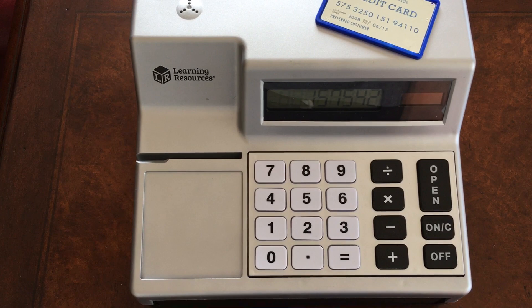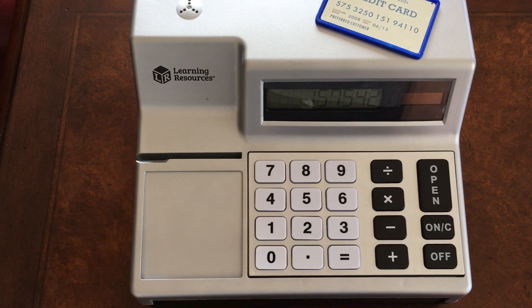So it's a really popular toy in our household, and a great start for kids to learn about money and simple transactions.